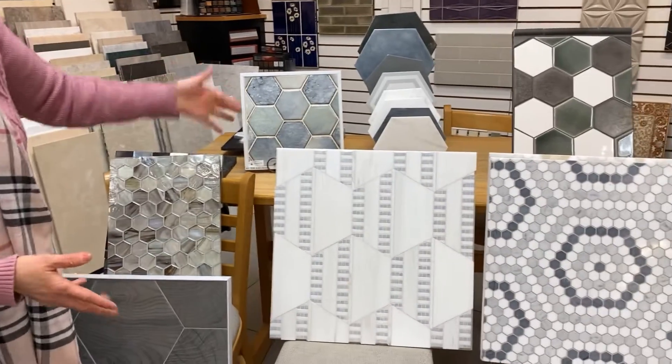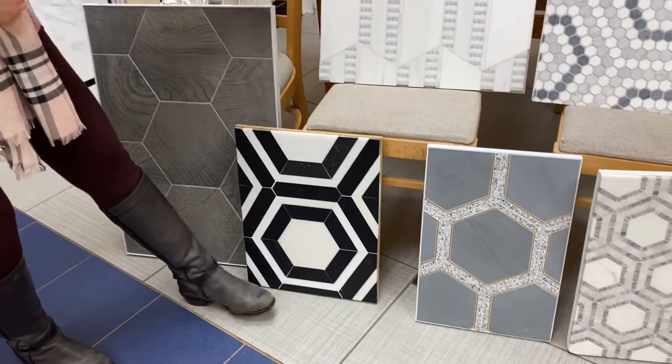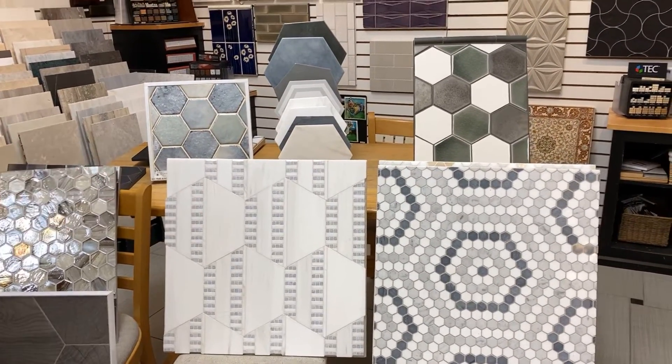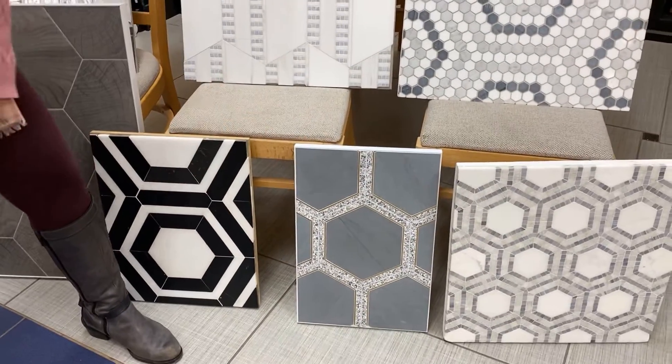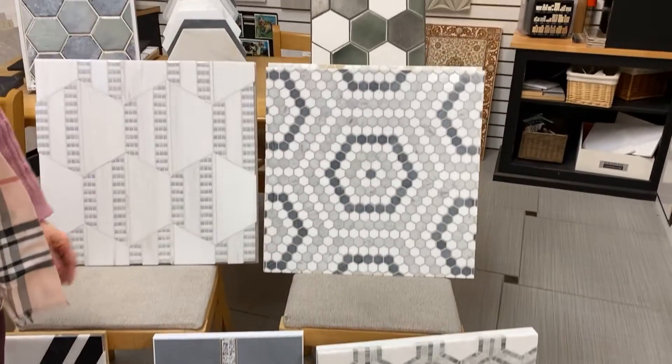We have a bunch of the marbles. We have the hex on hex build, and then this one here is a hex with a pattern in the middle of it to give it some dimension. These hexes have metal, and then we have another build — hex on hex — and the small hexes.